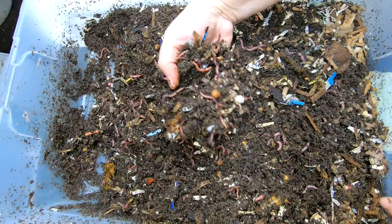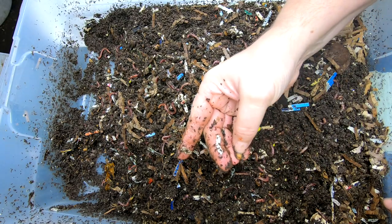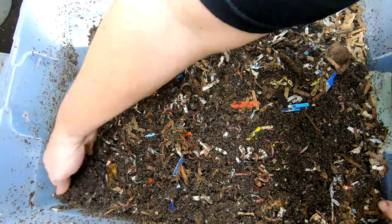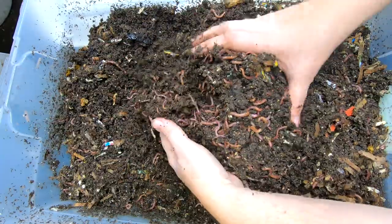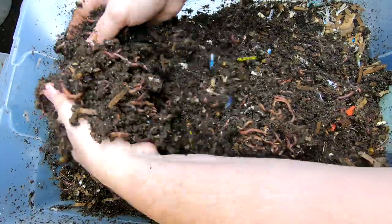Looks like they are making some wonderful castings in here. So let's just flip through here. We haven't looked in here in a little while, so I don't know if we'll find a proper worm ball, but there's a very good population of worms in here.